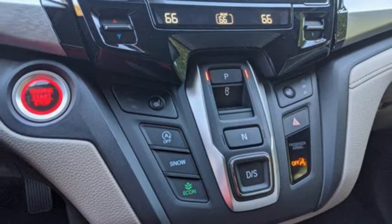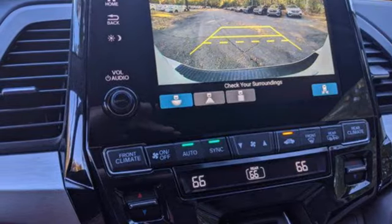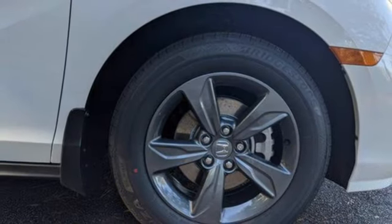Wireless phone connectivity, front heated bucket seats, V6 engine, aluminum wheels, and automatic transmission.